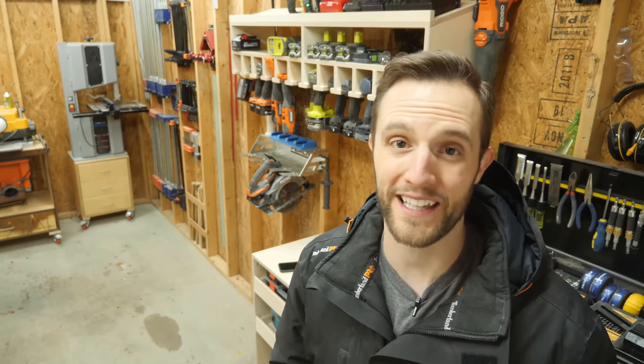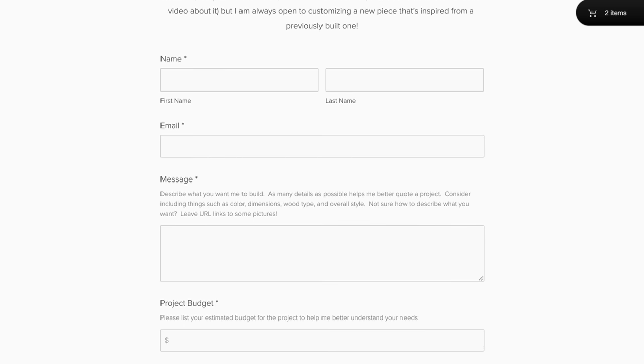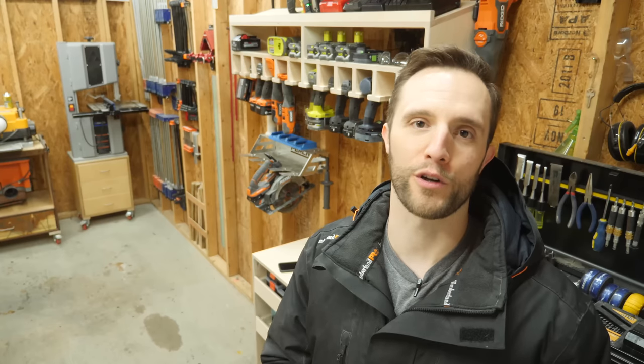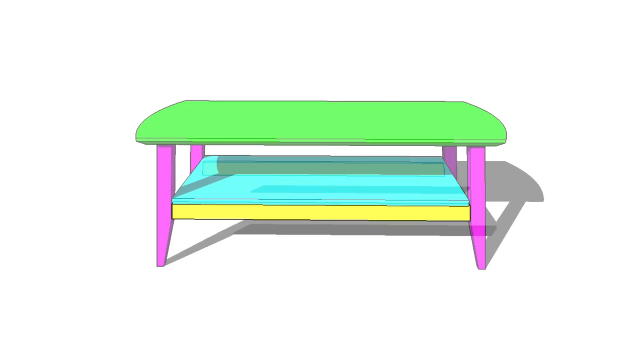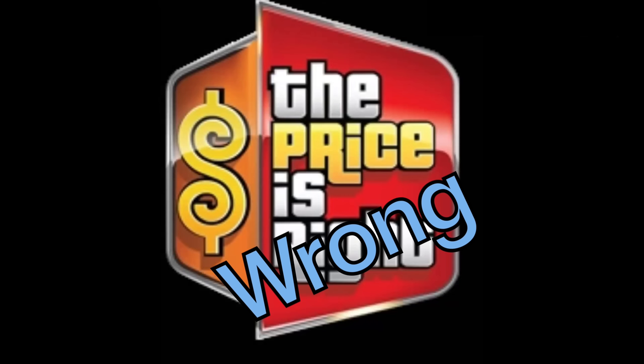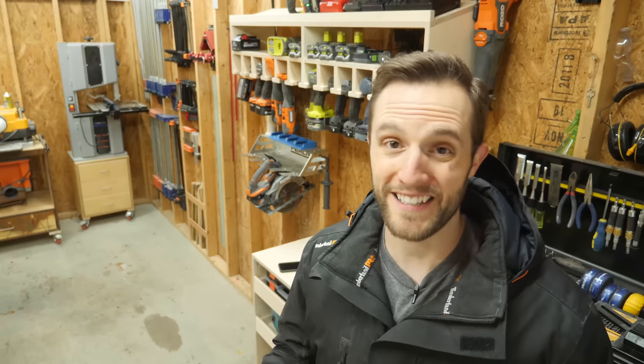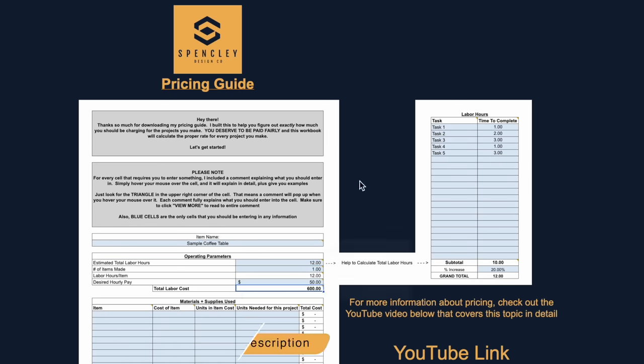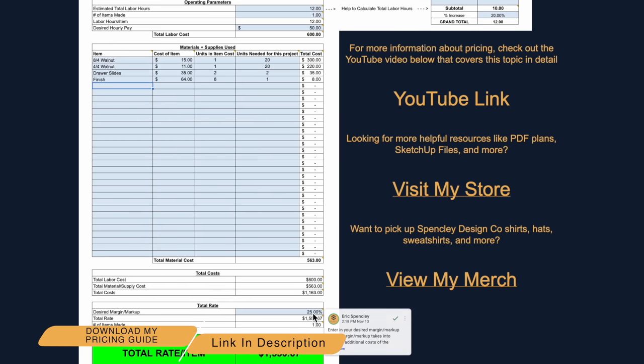One of my best suggestions to weed out problematic clients from the very beginning is to ask for a budget up front. This ensures that you're both on the exact same page and don't spend hours and hours going back and forth trying to select the perfect wood, the perfect color, the perfect size, designing all these intricate details only to find that they want a 12-foot dining table for $100. Yes, it does feel awkward and you might think it's rude to ask, but if anyone is actually serious about buying something from you, they won't mind having that conversation. I'm putting my pricing spreadsheet on my website and I'll link that down in the description below for you to download.